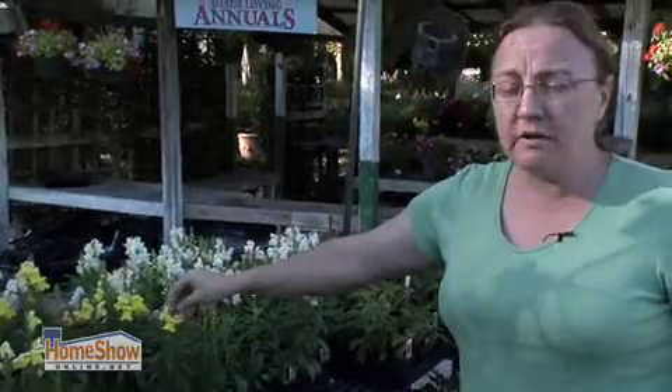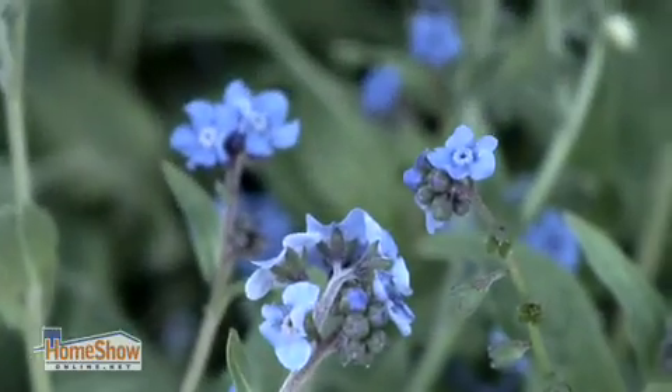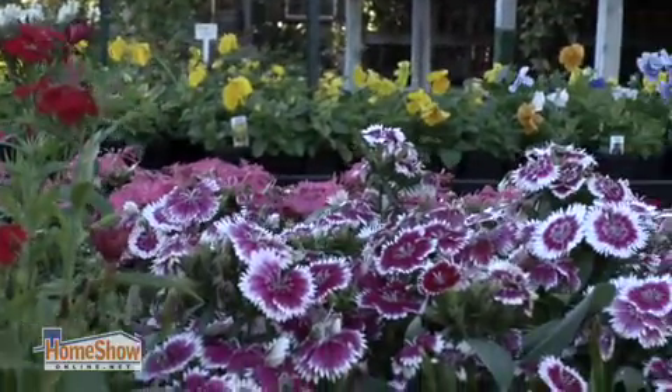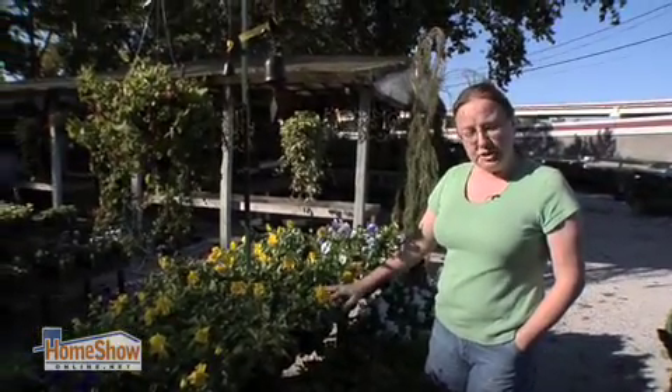Over here we have some snapdragons, which are a great way to add some height in the garden. If you want to add some blue, you can always add forget-me-nots. These are pansies — they come in lots of different colors, they stay very short and compact, and they like lots of sun.